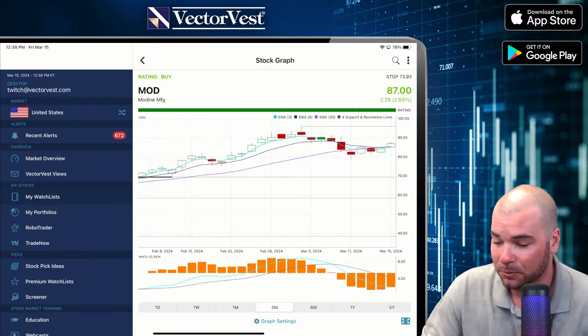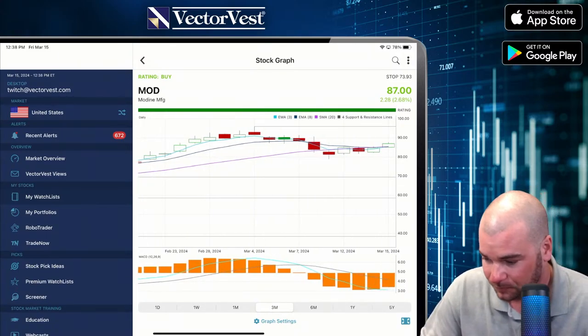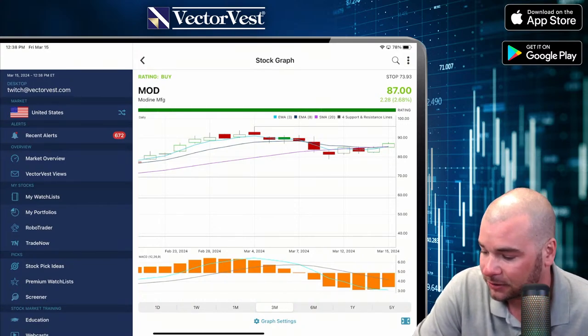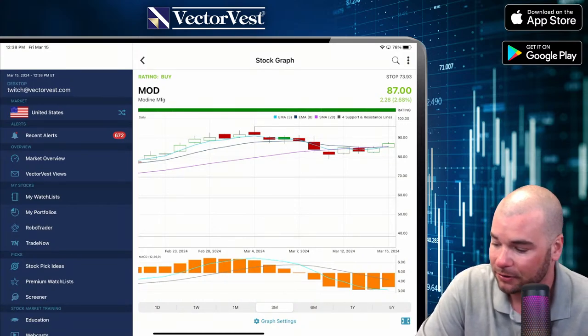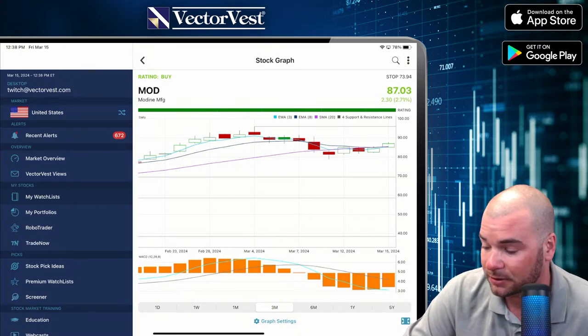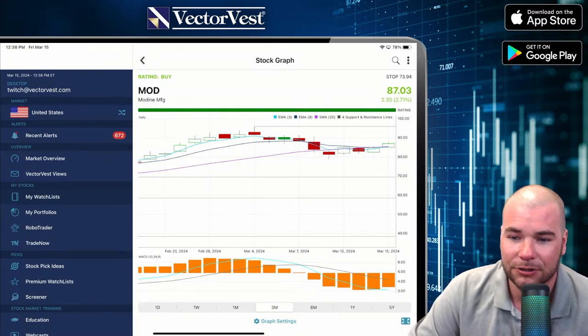The 3 crossed below the 8, so if you actually wanted to buy on a dip, this would be a good position. But look at the MACD — it's against us. Again, probably wait for some green lights in the color guard before getting into this position. If you're in MOD, I'd probably put a stop just below $80, just in case.